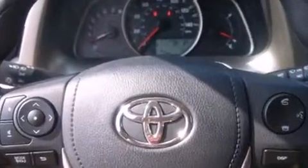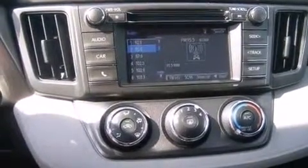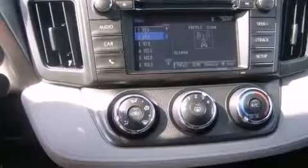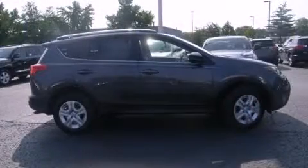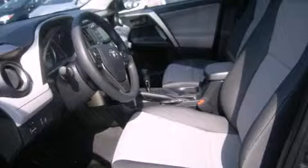Toyota also prioritized safety and security by including dual front impact airbags with occupant sensing airbag, head curtain airbags, traction control, brake assist, ignition disabling, and four-wheel disc brakes with ABS. With electronic stability control supplementing mechanical systems, you'll maintain precise command of the roadway.